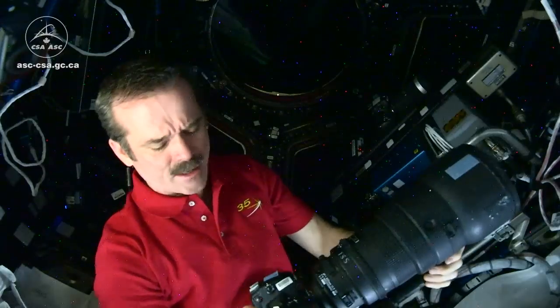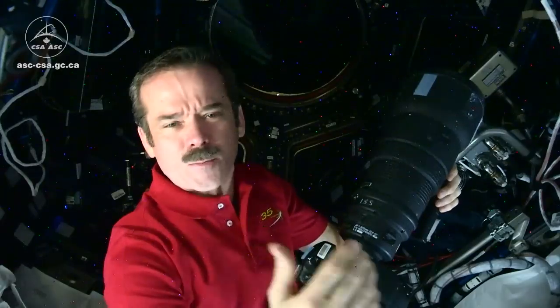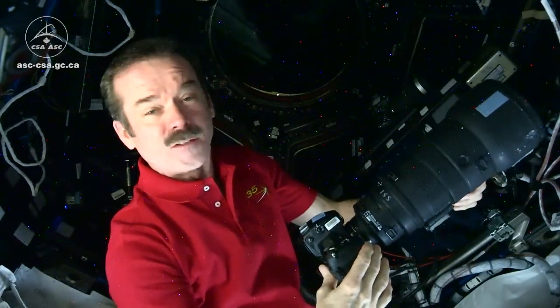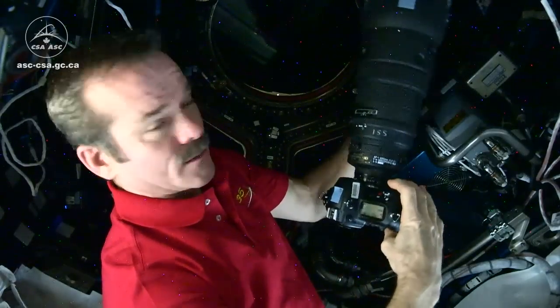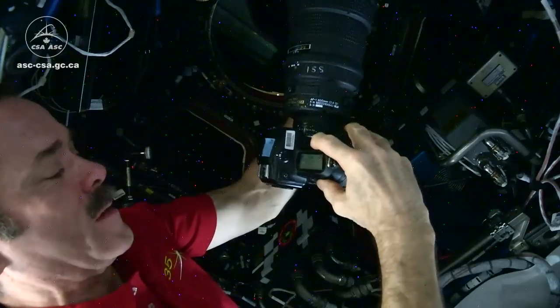Let's talk about camera settings. Typically, the light from the Earth is very bright. Of course, space is very black. The camera gets confused if you mix the two, so often we'll set it to manual. If you can see over my shoulder, the camera's on — I'm going to set my mode to manual.